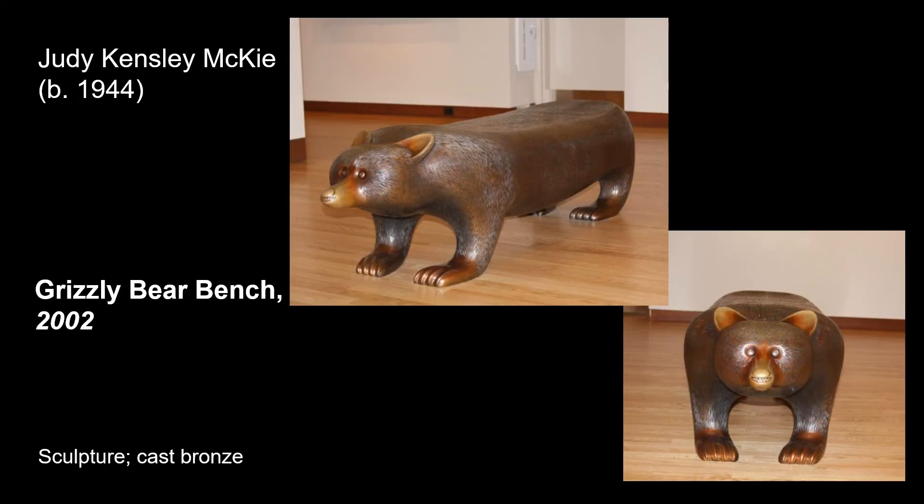One of the benches found scattered throughout the museum is this grizzly bear bench. It's made entirely of bronze cast and is a favorite of many museum visitors. It's also believed that if you rub his nose, you'll have good luck.